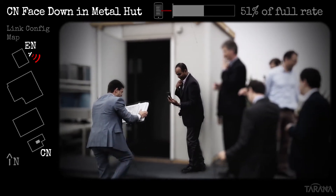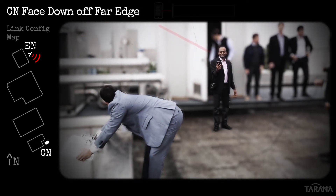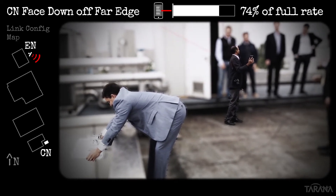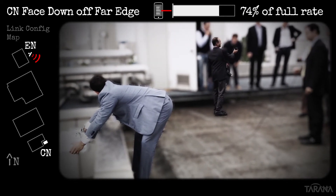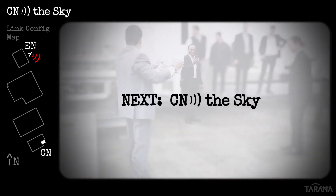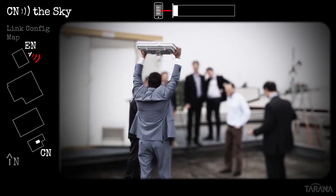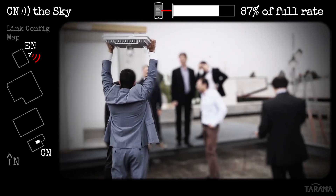Still didn't break the link. From the hut, we move to the roof edge, where we point the CN at the ground on the far side of the building from the EN, which is off to your right three buildings away. This got us 74% of full-rate. In the last test on the CN side, we pointed it at the sky, maintaining a connection off the sides of the antennas at 87% of full-rate.